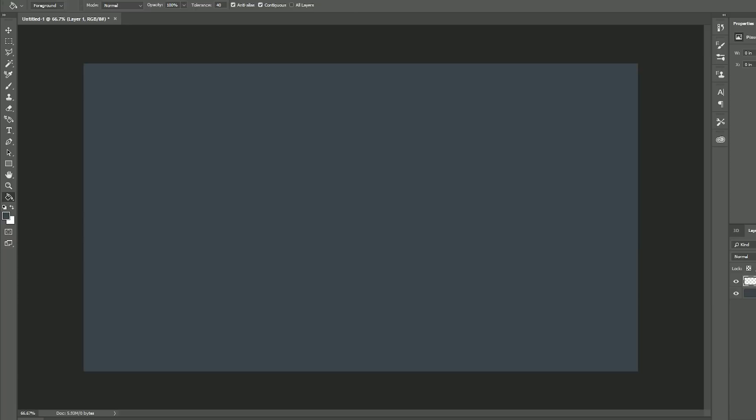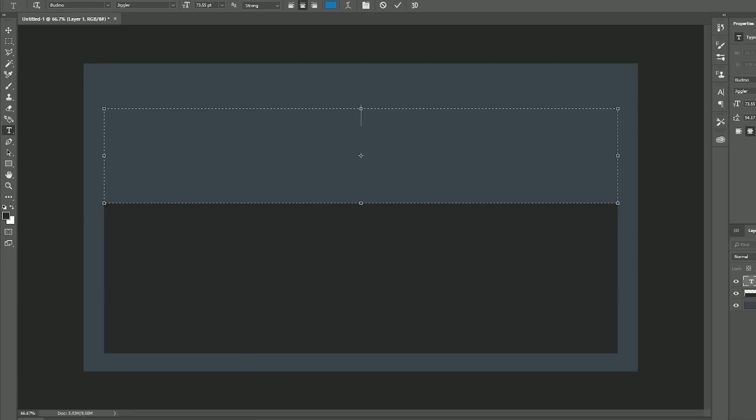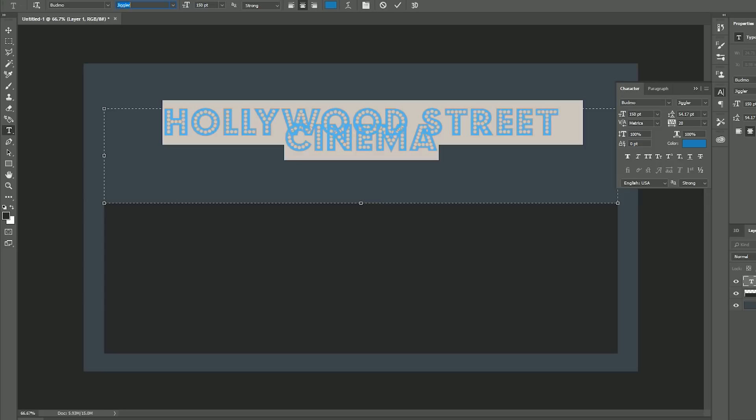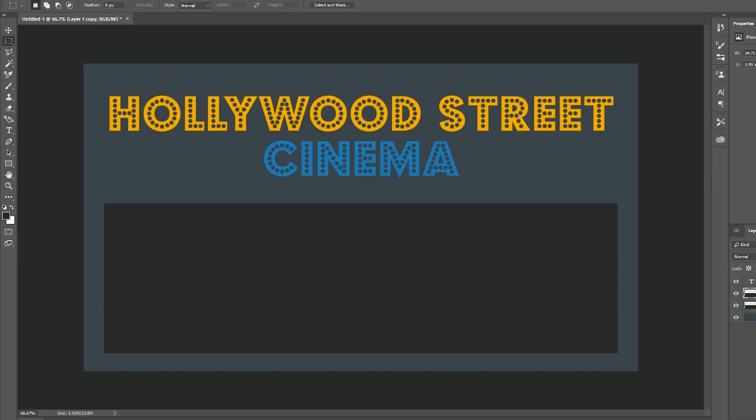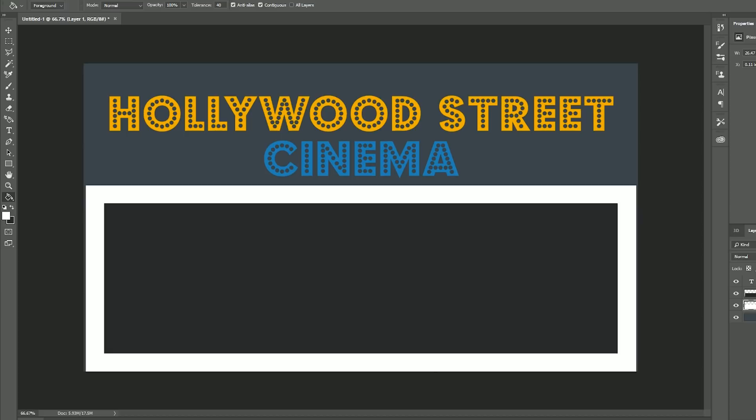We actually jumped into Photoshop for a bit because we're going to be doing the design. You'll notice I originally was going to call it Hollywood Street — to pay a bit of homage to Main Street — but towards the end of the video you'll see I changed it to Hollywood Boulevard, because I want all of the areas in this park to be street-named, whether it's boulevard, street, or avenue.